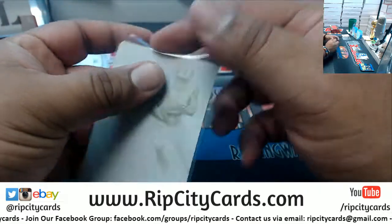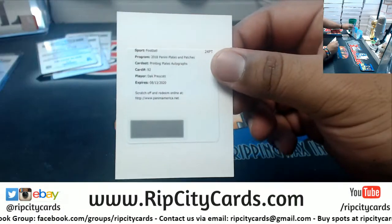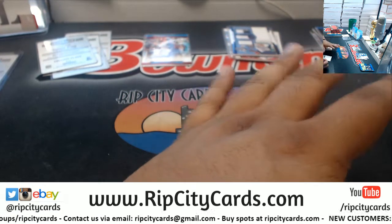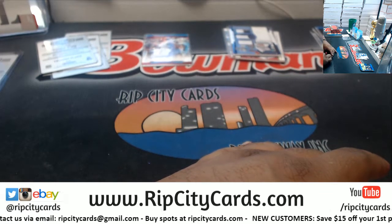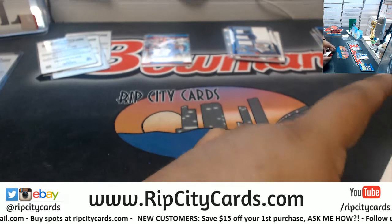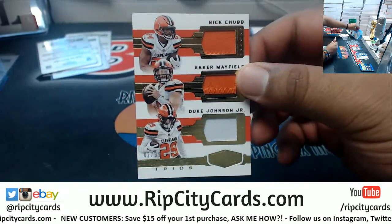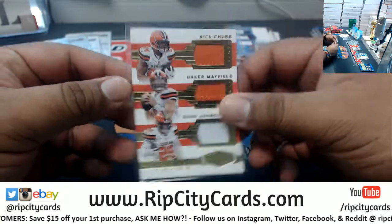Got Cooper Kupp of the Rams with the plate. Dak Prescott printing plate auto — wow! So that's three plate autographs in this half alone. To recap: a Bear plate auto, a Jets plate auto redemption, and now a Cowboys plate auto redemption.